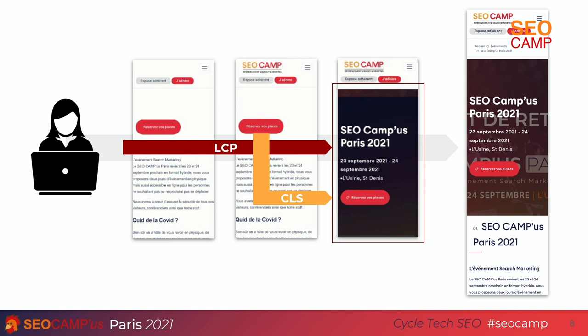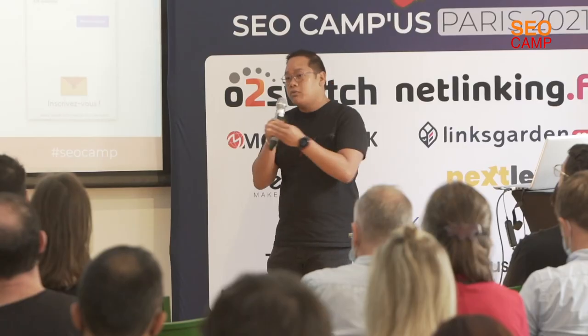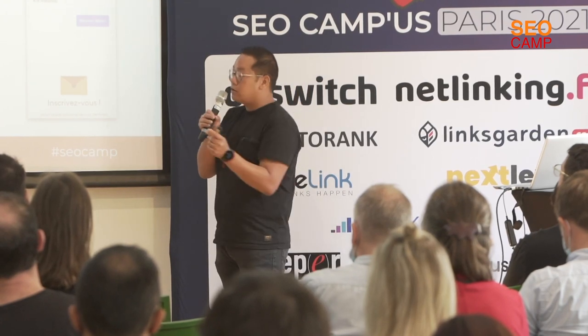The CLS — the Cumulative Layout Shift — is all displacement of elements on the page as it loads. On the SEOcamp site example, we see that the 'reserve your place' button moves during page load. And the FID — First Input Delay — is the time between when the user tries to click a button during page loading and when the page actually responds to that interaction, depending on how your site is developed.